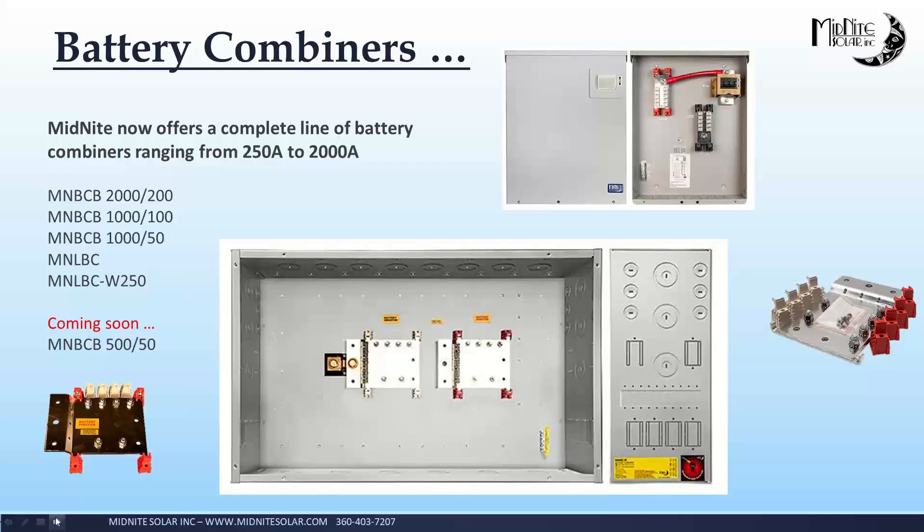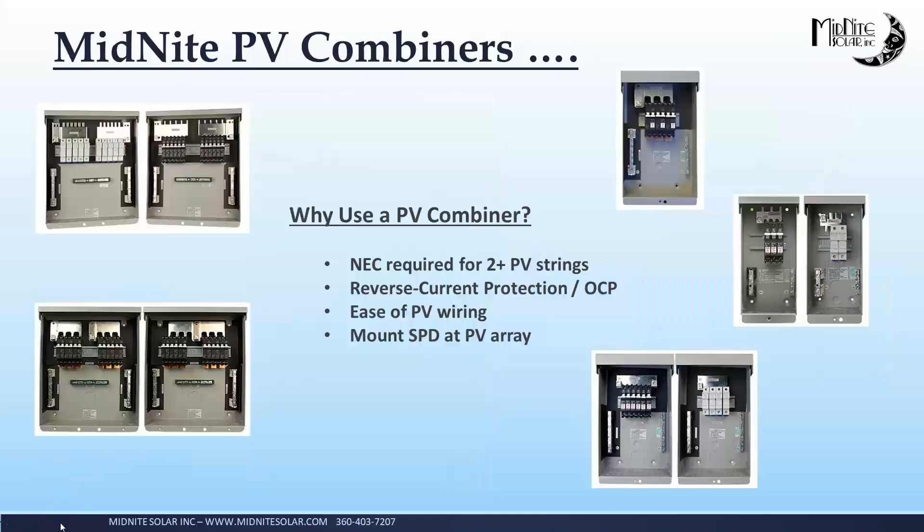We've also released the 2,000-amp battery combiner and the 500-amp battery combiner. So we have a 500-amp, 2,000-amp, and of course the traditional 1,000-amp combiner. The 500-amp is a little different — it does not come with the shunt. Most people don't use a shunt in these things, so we really worked to keep the cost way down and make a nice little combiner box. If you want the shunt, you can buy it separately or rob it out of your ePanel and put it in there. That's the only difference between them. And I think that's about it for me. I'm going to pass this back over to the good folks at NAZ.